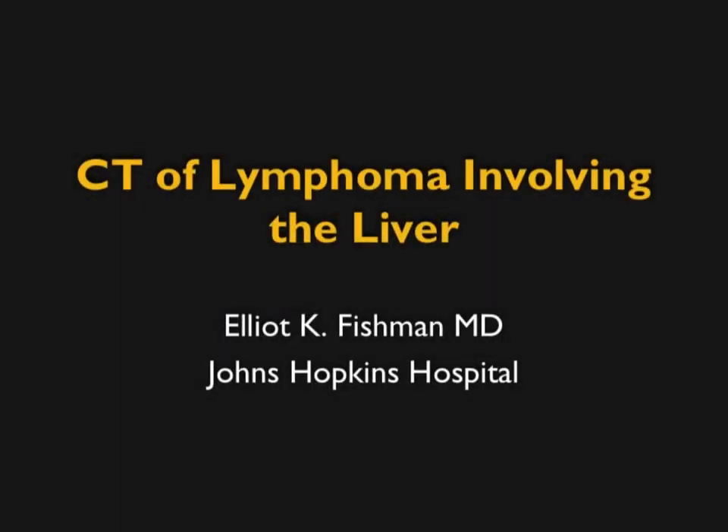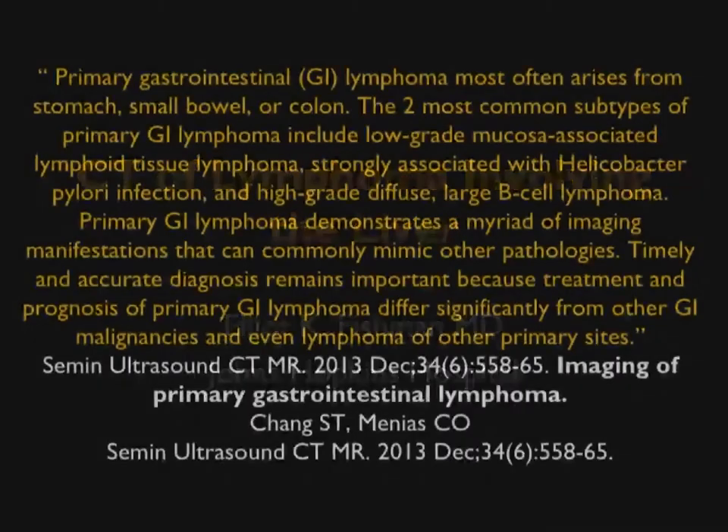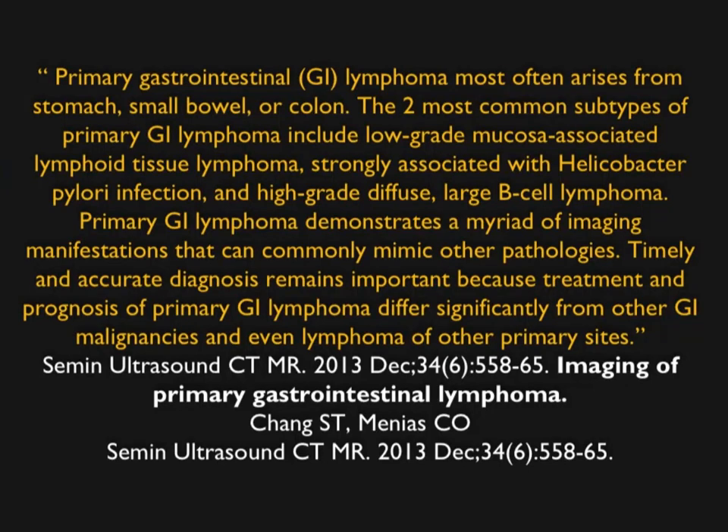Hi, this is Elliot Fisherman, and welcome to our latest podcast. We are trying to think of new and greater lectures, and sometimes we update things, but we're going to have a whole bunch of new ones coming up. This one's on CT of lymphoma involving the liver.